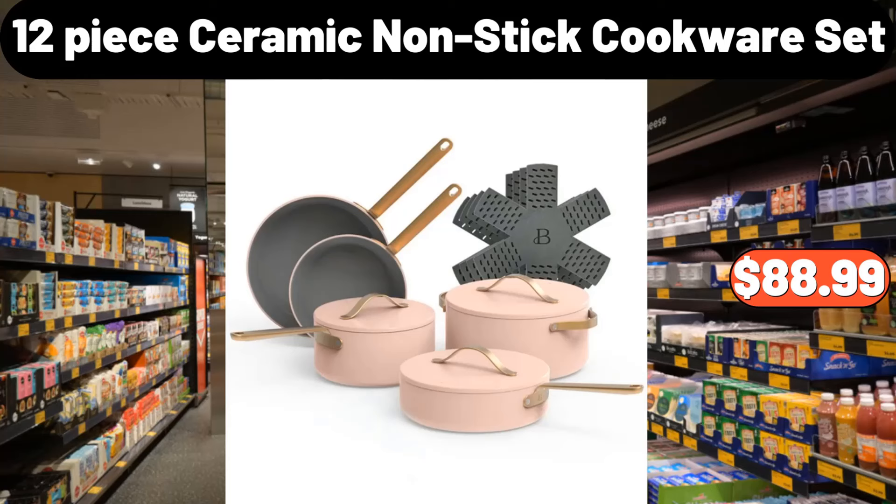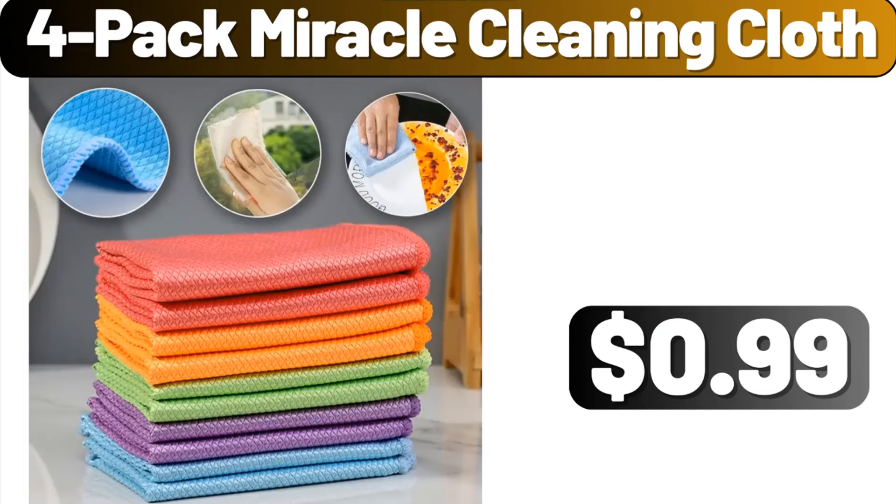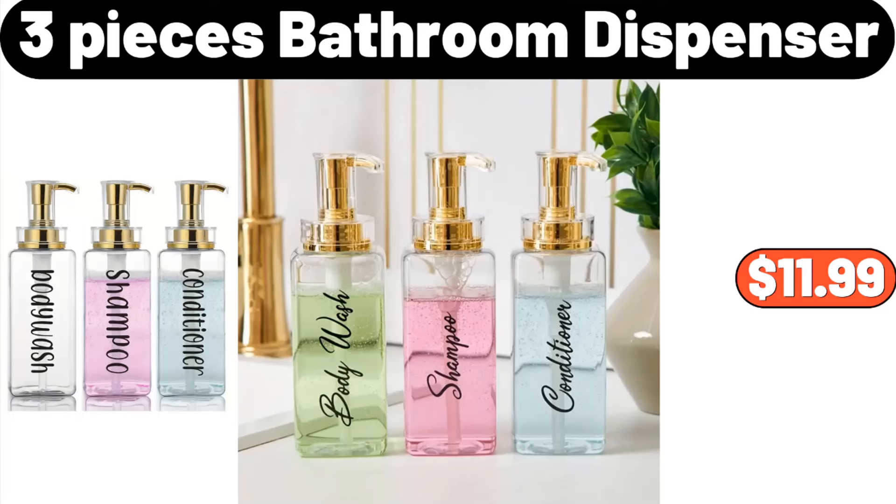12-piece ceramic nonstick cookware set, $88.99. 4-pack miracle cleaning cloth, $9.99. 3-piece bathroom dispenser, $11.99.